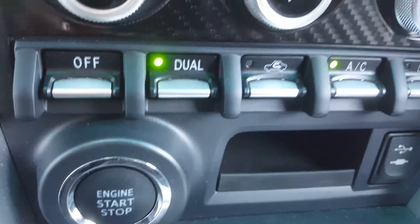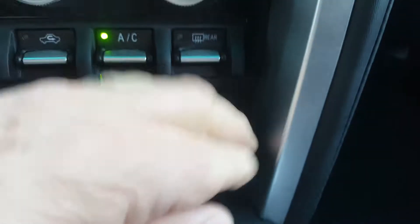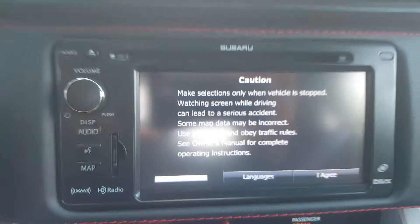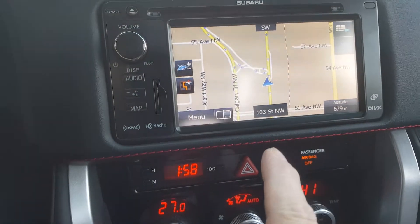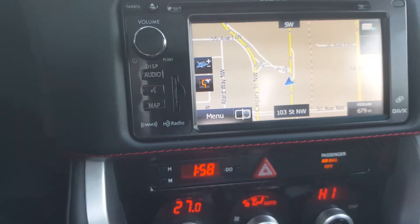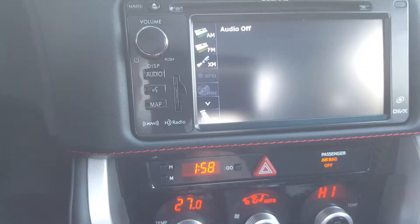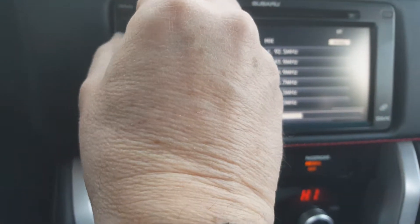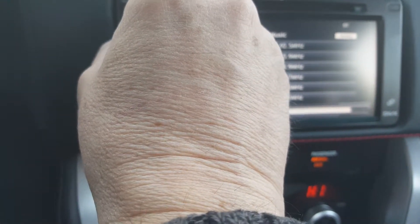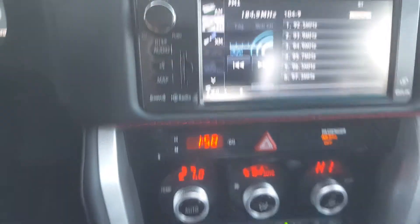Over here you can see some more switches and dials. You've got your Bluetooth and audio input just here — you can use that. And on here is your touchscreen, so you've got your navigation system on here as well, and all your audio system. A beautiful sounding system just there.